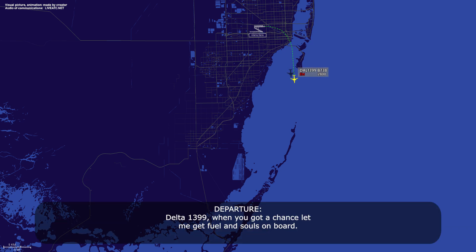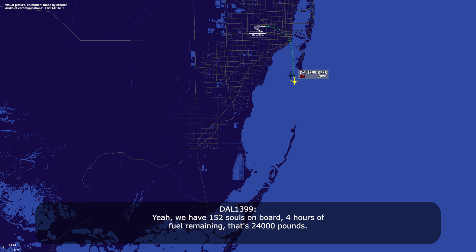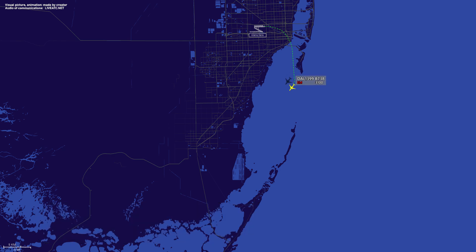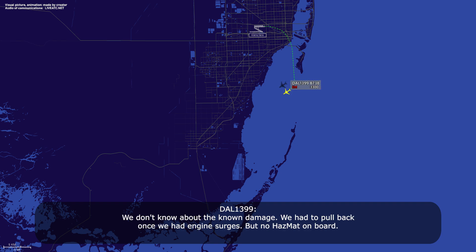Delta 1399, when you get a chance, let me get fuel and souls on board. We have 152 souls on board, four hours of fuel remaining — that's 24,000 pounds.